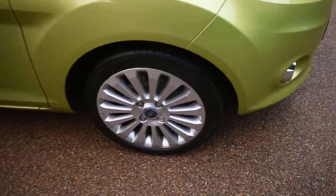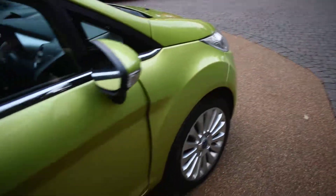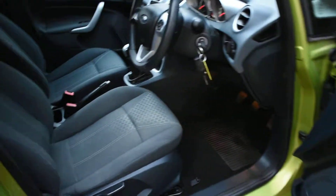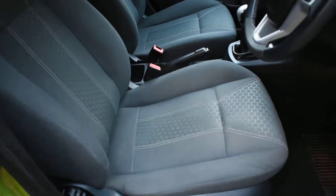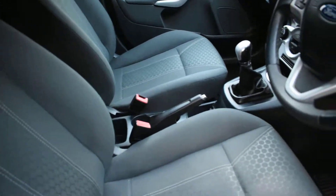So here we have the offside front wheel, which is all nice. And here we have the driver's door card — that's all perfect. A view of the front seats — all the seats are superb. There's no rips, tears, or burn holes in any of the seats, and we don't believe this car has been smoked in.